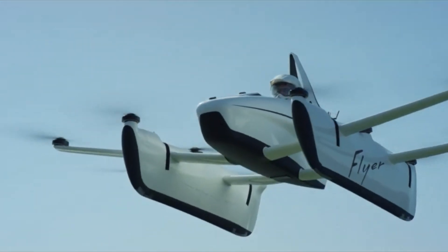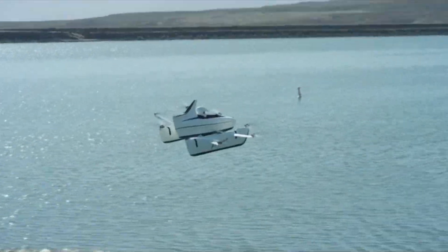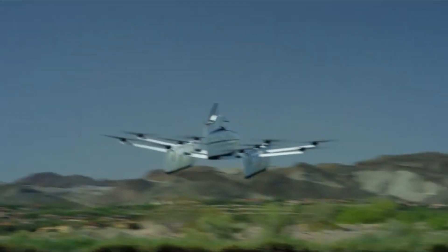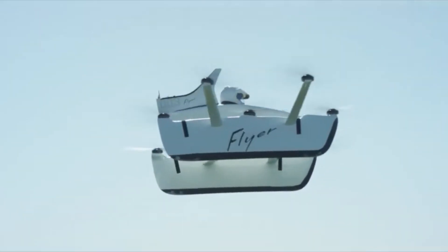The aircraft embodies the future of personal aerial transportation, offering an eco-friendly alternative to traditional aircraft with its electric power and low noise levels. Overall, the Kitty Hawk Flyer represents a step towards accessible and sustainable urban air mobility solutions.